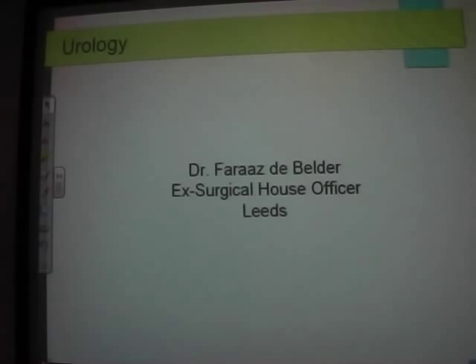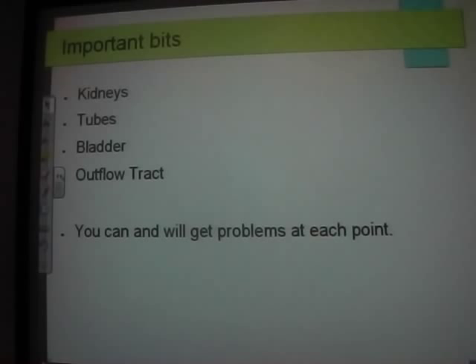I'm going to talk about common conditions first, and then we'll go on to ward-based stuff that you'll see when you're on call. You can break down the urinary tract into three different parts essentially, and you're going to get problems in all of those — that is urology in a nutshell.